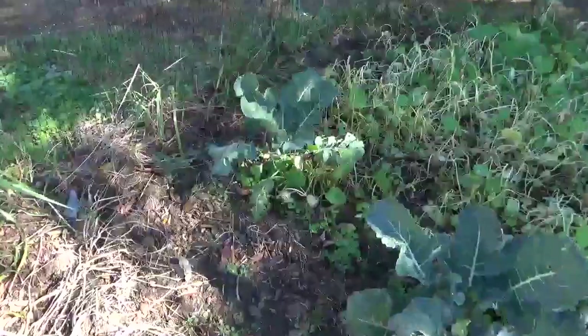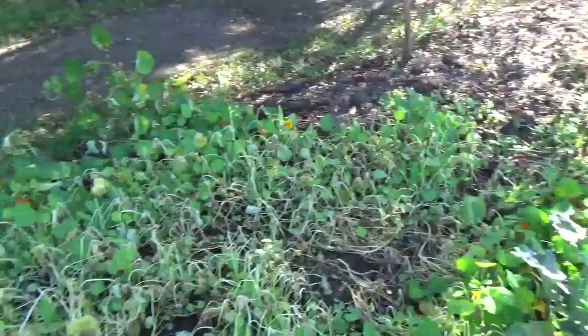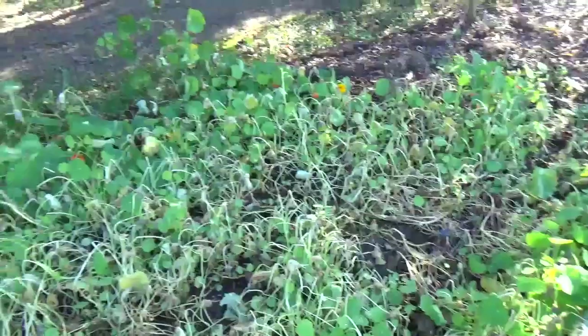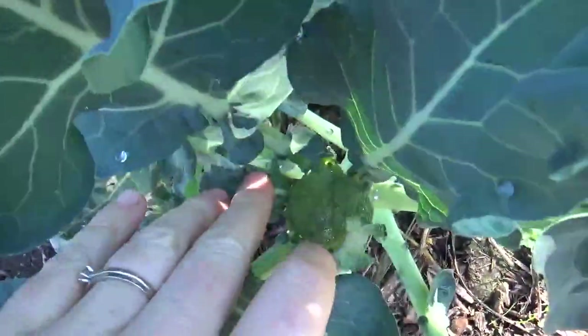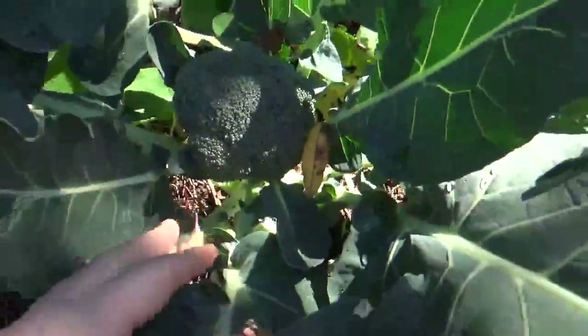Over here we have our broccoli. The nasturtium I kind of let go wild — it is beautiful and has been covering things so nicely, but it's starting to die back as it gets frozen. The broccoli is doing well; we have some nice baby heads coming on in there. In this one we have a bigger head and some little side shoots coming on as well.